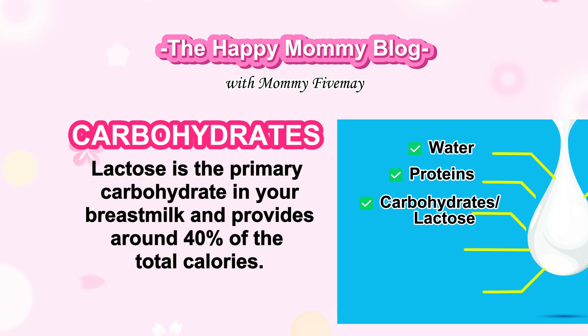Carbohydrates. Lactose is the primary carbohydrate in breast milk and provides around 40% of the total calories.